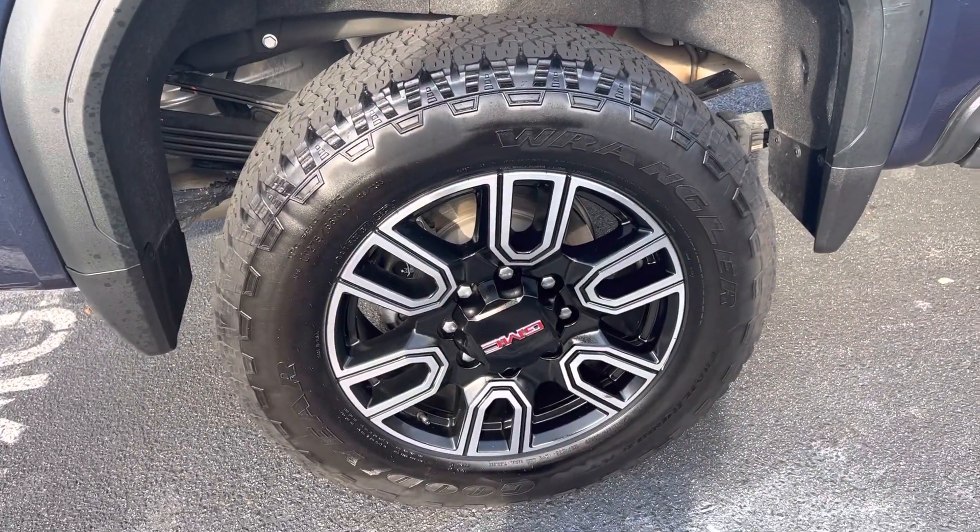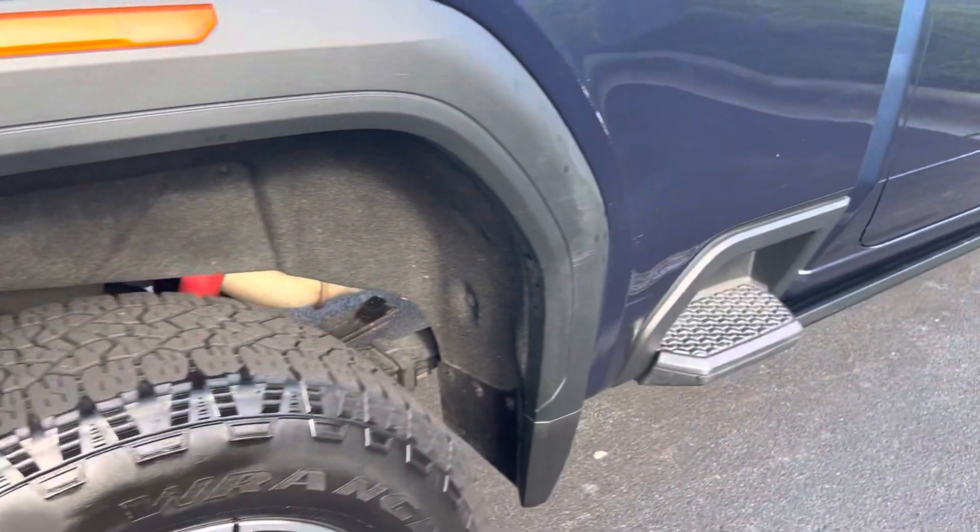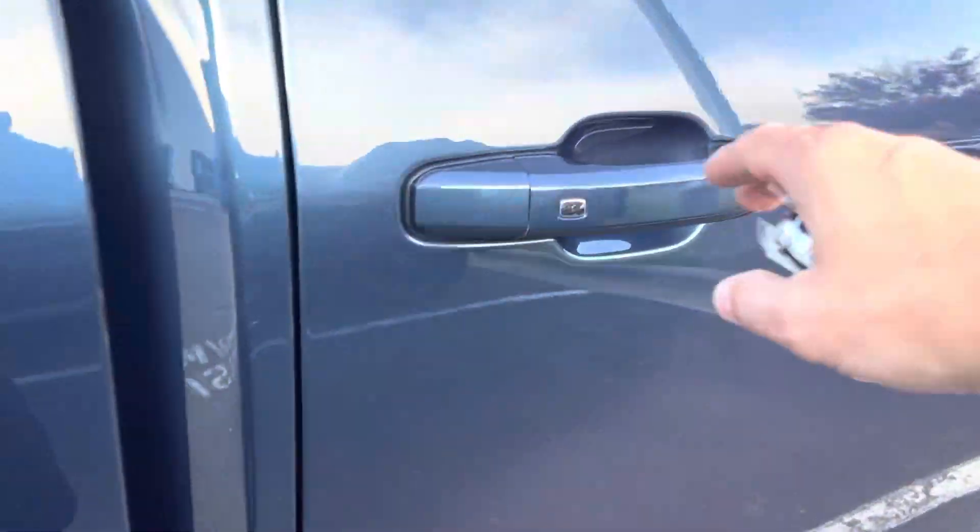Rear rim back here in nice condition. This blue — when the sun hits it — I mean, really, really nice metallic blue. Really pops.